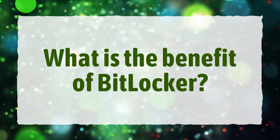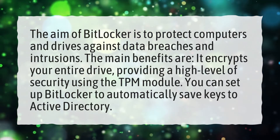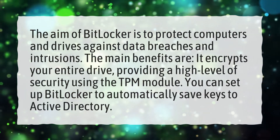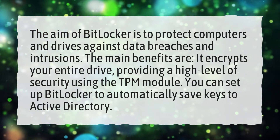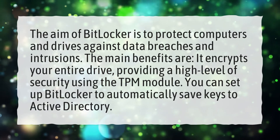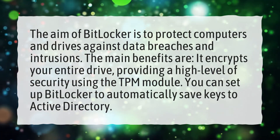What is the benefit of BitLocker? The aim of BitLocker is to protect computers and drives against data breaches and intrusions. The main benefits are: it encrypts your entire drive, providing a high level of security using the TPM module, and you can set up BitLocker to automatically save keys to Active Directory.